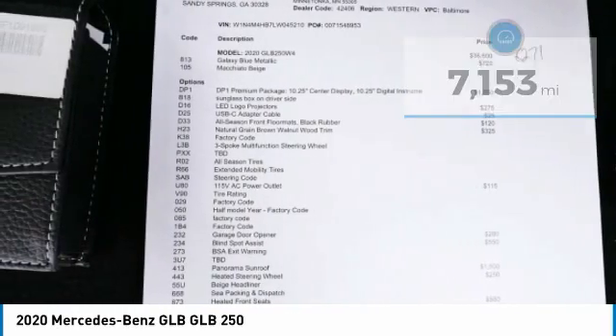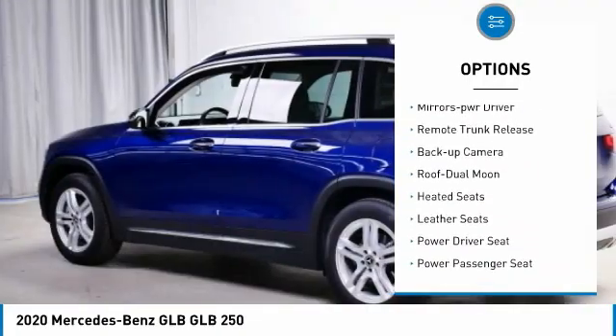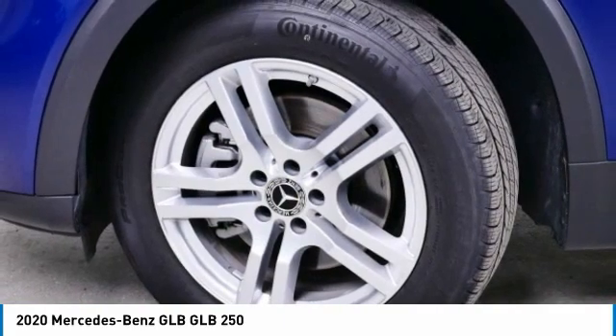Here are some of this vehicle's great options: all-wheel drive, aluminum wheels, heated side mirrors, traction control, daytime running lights, remote keyless entry, headlights auto-off, mirror memory, remote trunk release, and backup camera.